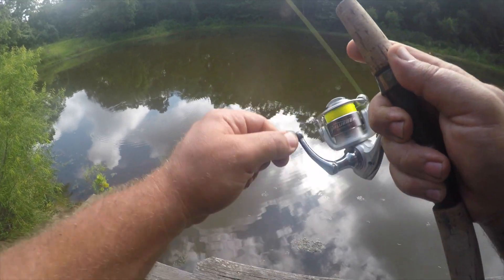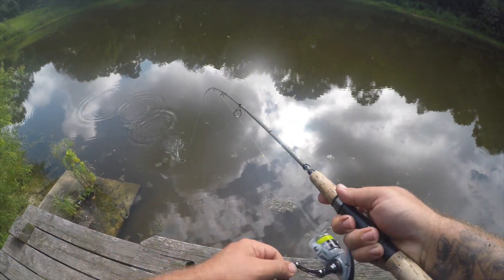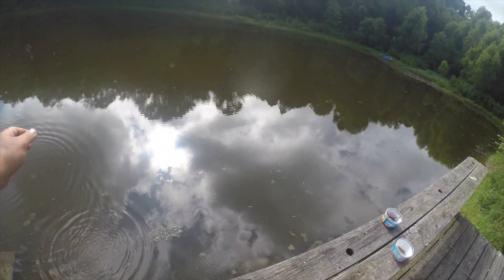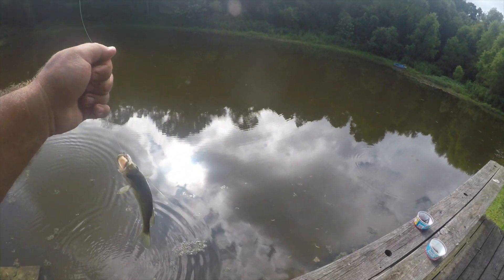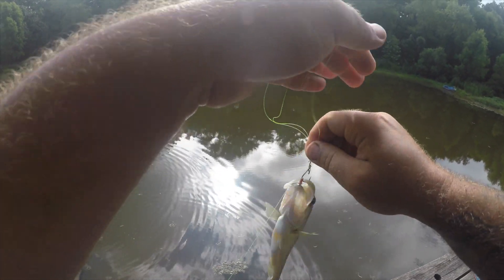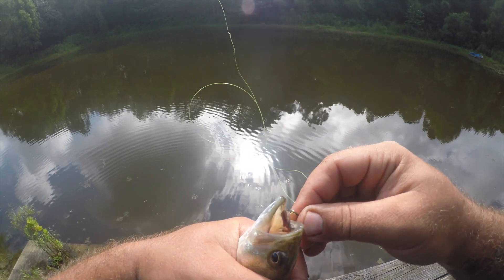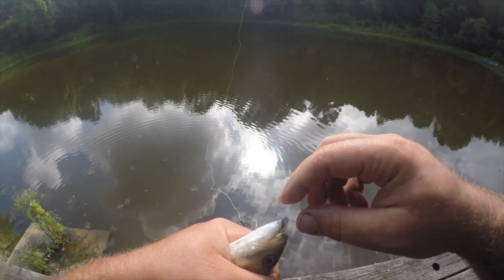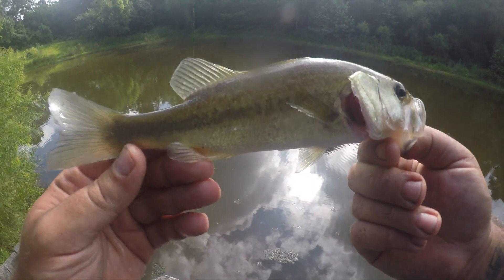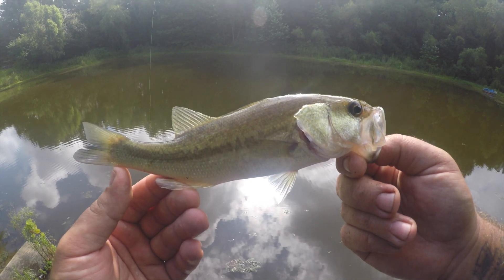There we go! It's gonna be a good fish — bass! And he hit on the live worm, the European nightcrawler. Getting all tangled up here, buddy. Small-sized bass, but he still counts — on the live European nightcrawler.